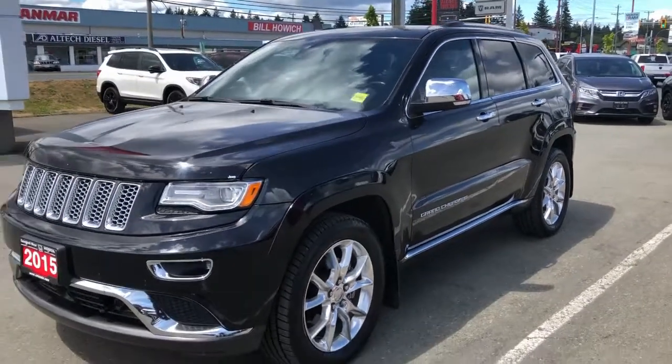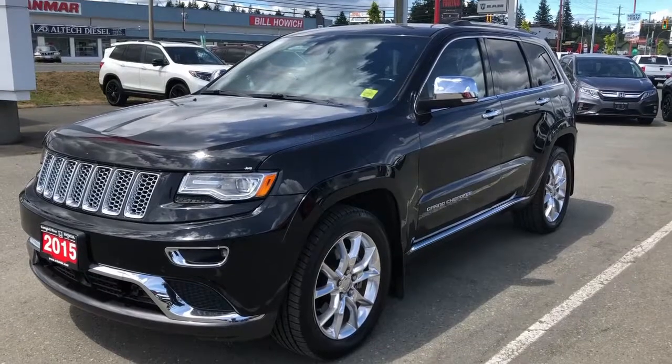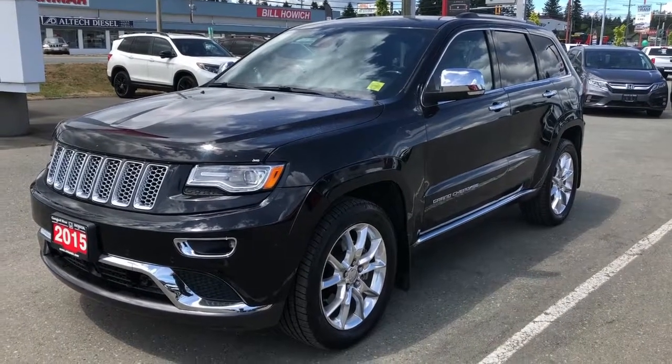It's in excellent shape and it might just be your new favorite Jeep. Let me know if there's any other information I can get for you. Thanks again.